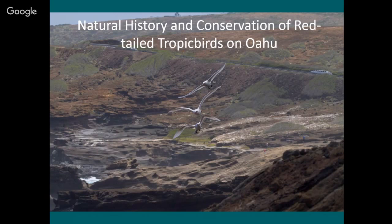Oahu really is an amazing place for seabirds. It holds the bulk of the state's population, and is actually one of the best places in Hawaii to see seabirds. We have quite a few different species. A lot of them are on the offshore islands, but several are found right on Oahu — right in our backyard — and they're easy to see and also easy to study.